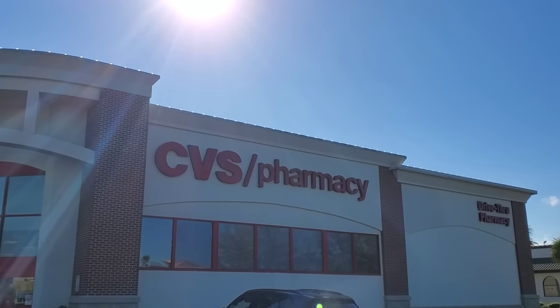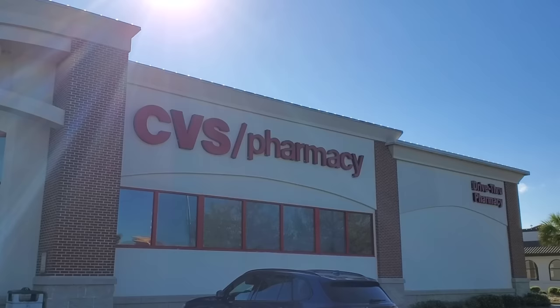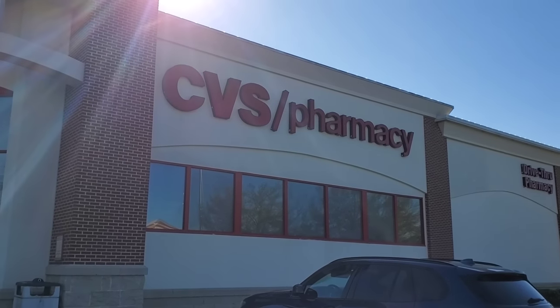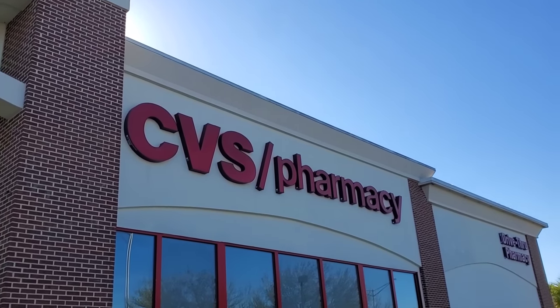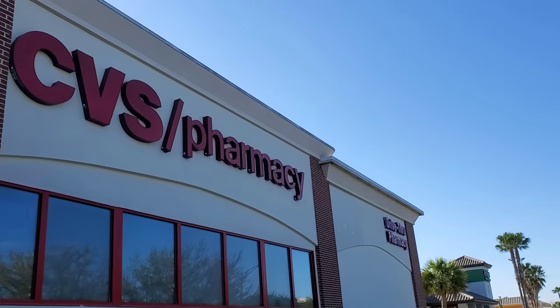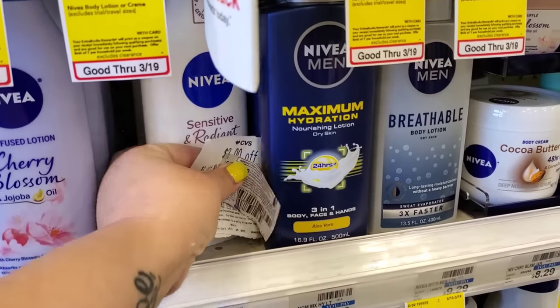Hey guys, we're at CVS for our CBS Sunday Save-a-Lot Sunday video, about to go in here and do some of these deals. Stick with me, let's see what we get. I forgot — I think there were three inserts that came out today. I got mine on Saturday and didn't even open them yet. Just let me know.